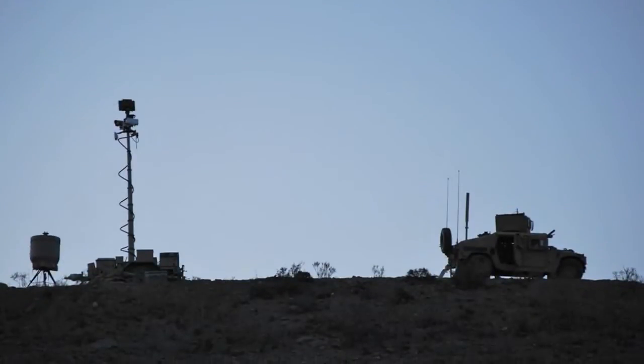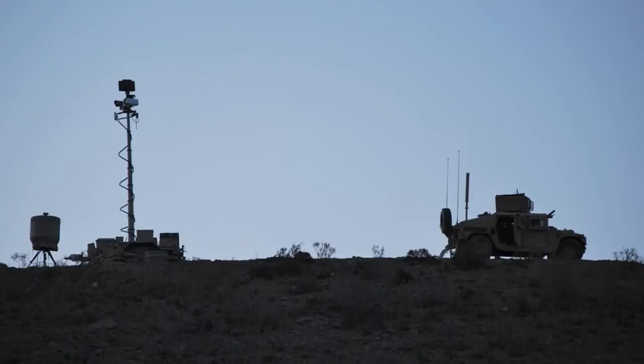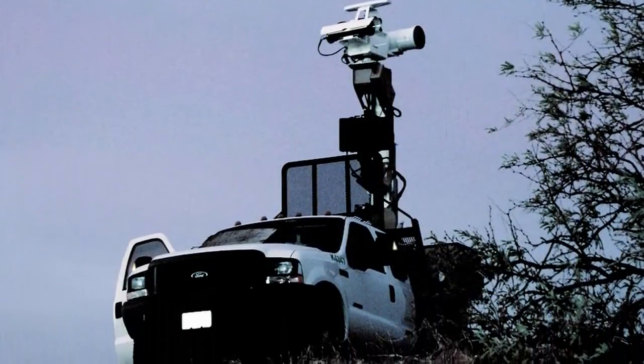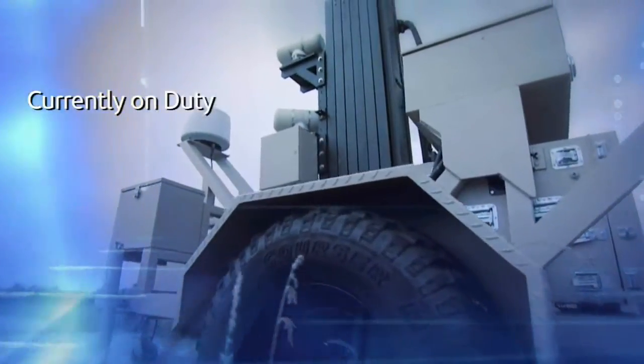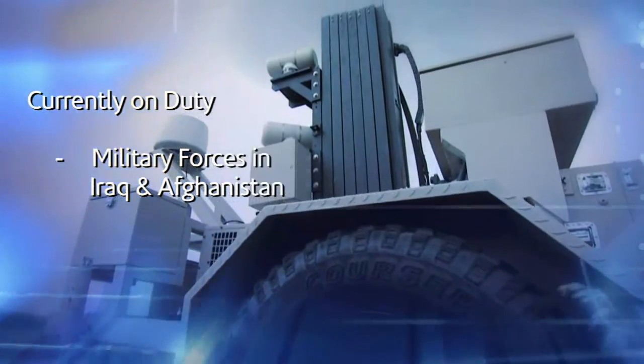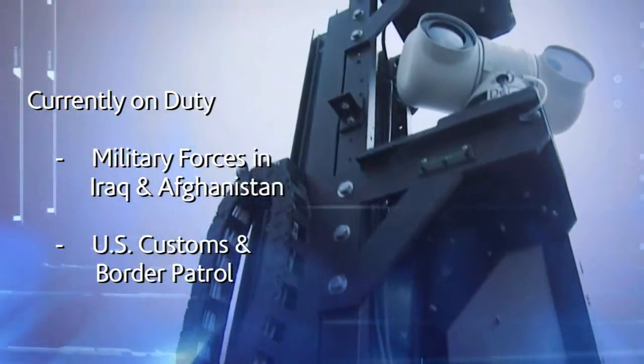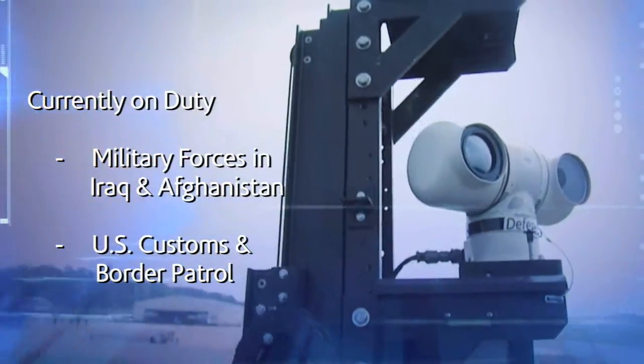The Cerberus integrated sensor platform can be deployed on a portable trailer platform or installed in the bed of a truck for truly mobile surveillance capabilities. Cerberus is currently on duty with U.S. military forces in Iraq and Afghanistan and along the southern border with U.S. Customs and Border Patrol, as well as part of numerous perimeter intrusion detection systems.